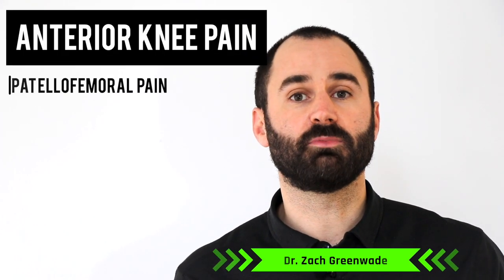Hey everyone, this is Dr. Zach Green here at Performance Sport and Spine, and in today's video we'll be discussing patellofemoral pain syndrome, more commonly known as anterior knee pain.